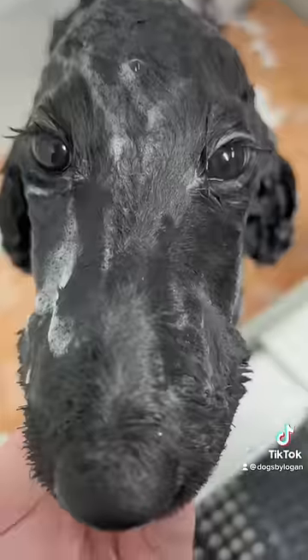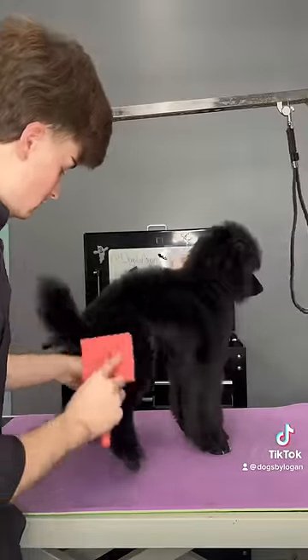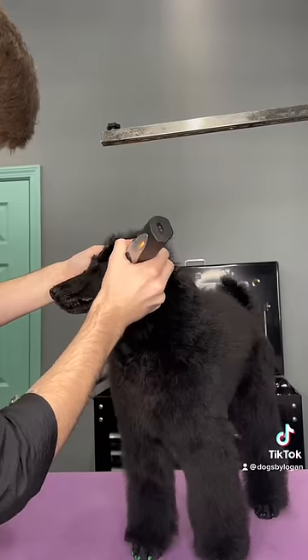And would it be a Pup Date without me saying that Raikou's head looks like a bicycle seat? I brush out his soft, velvet puppy hair, and then I start on his clean face and feet.